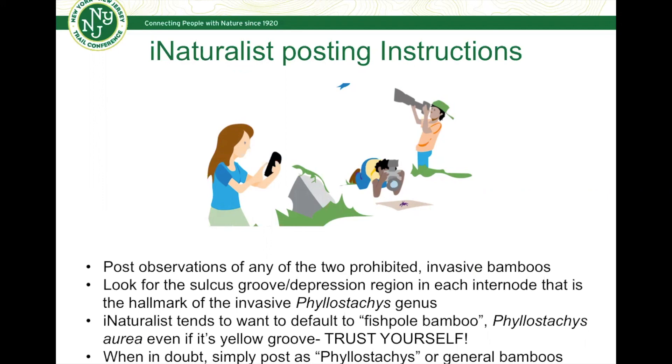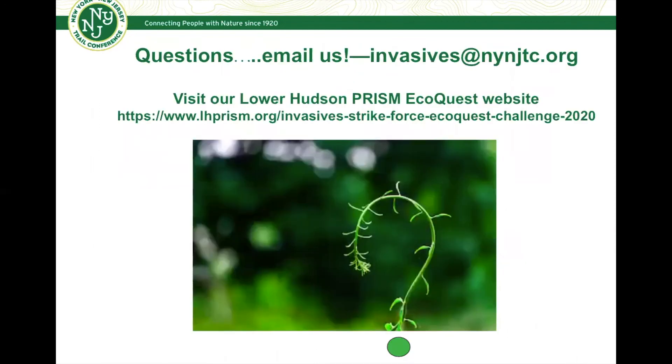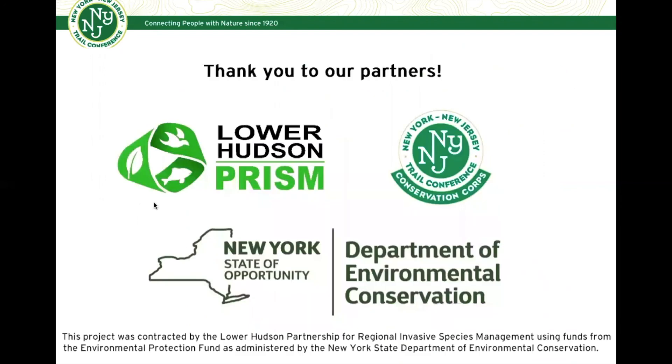I also noted when posting in the field that iNaturalist tends to default to Fish Pole Bamboo or Golden Bamboo, so even if it's Yellow Groove, trust yourself — if you're seeing the yellow striping and other features of Yellow Groove, make sure you're posting it as Yellow Groove and not just what iNaturalist defaults to. If there's any doubt, you can simply post it as Phyllostachys or just as general bamboo and we'll sift through it later. If you have any questions, feel free to email us at the address shown, and visit our Lower Hudson EcoQuest website. Thank you to our partners and hope you can participate in this month's EcoQuest challenge!